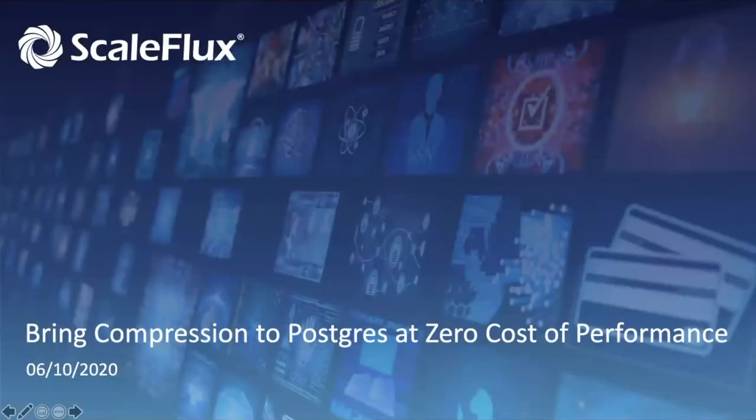Welcome to 'Bringing Compression to Postgres at Zero Cost Performance,' where our speaker will present a solution that allows Postgres users to achieve significant data storage savings through compression at zero CPU or performance cost. My name is Lindsay Hooper, and I'm one of the Postgres conference organizers, and I'll be your moderator for this webinar.